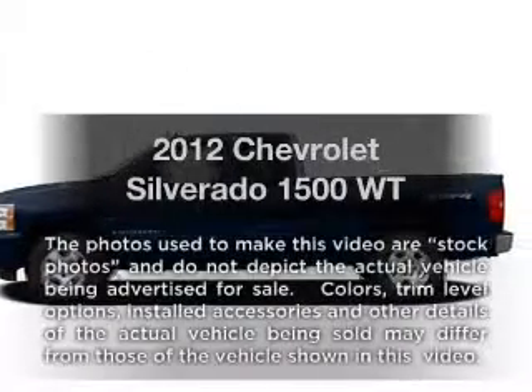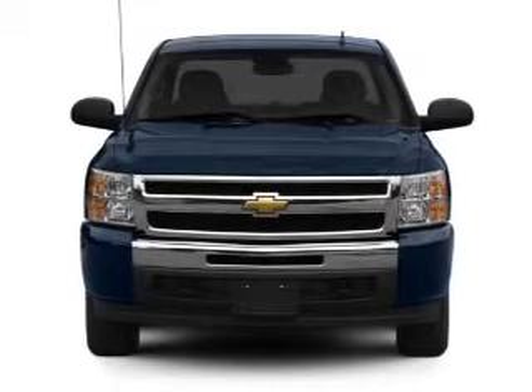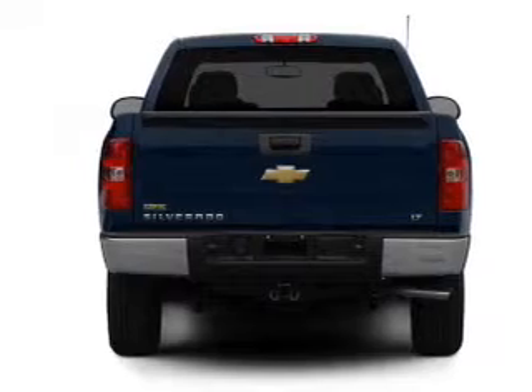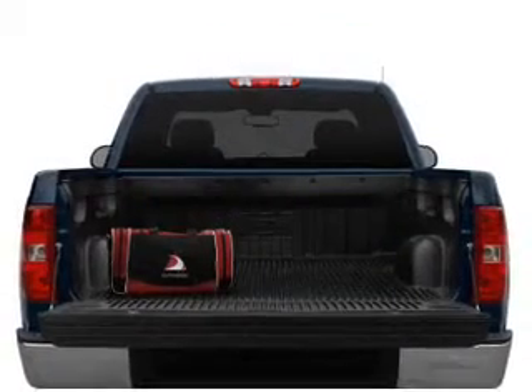Presenting the 2012 Chevrolet Silverado 1500 — everything you need under one roof with this great vehicle. With a reliable six-cylinder engine connected to a smooth-shifting automatic transmission, the anti-lock braking system will help deliver you safely to your destination.